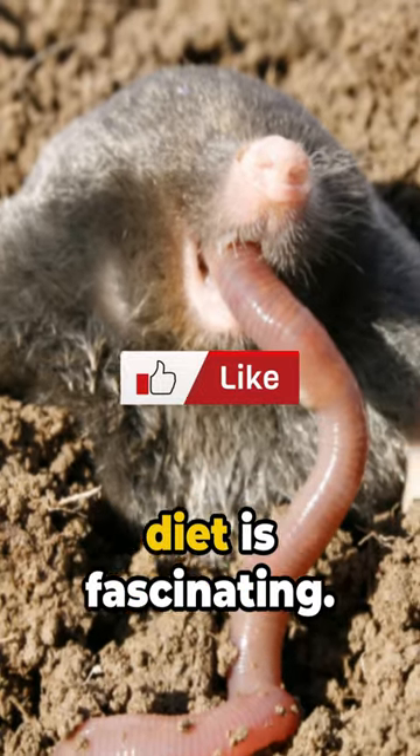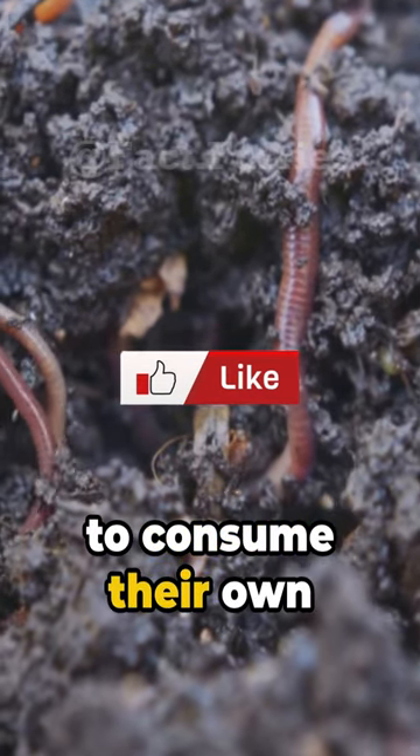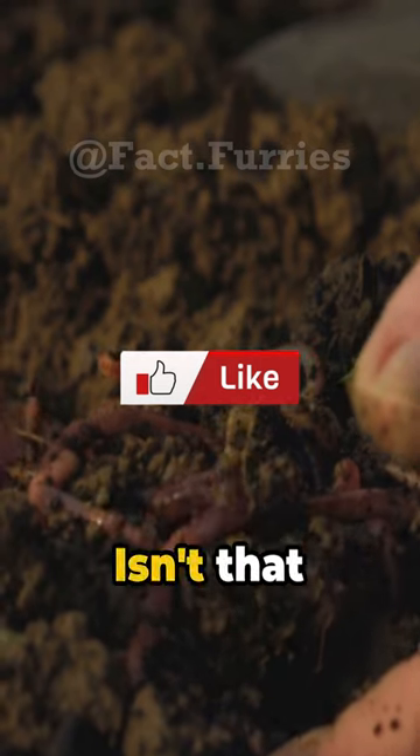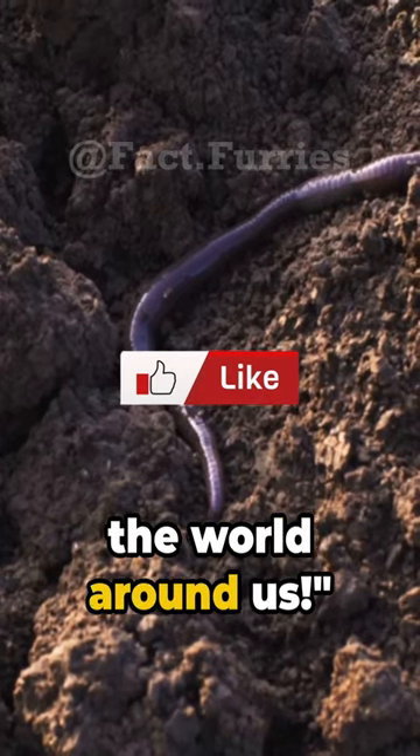And lastly, a mole's diet is fascinating. They eat mainly earthworms and need to consume their own body weight in food every day to survive. Isn't that astonishing? Stay tuned for more amazing facts about the world around us.